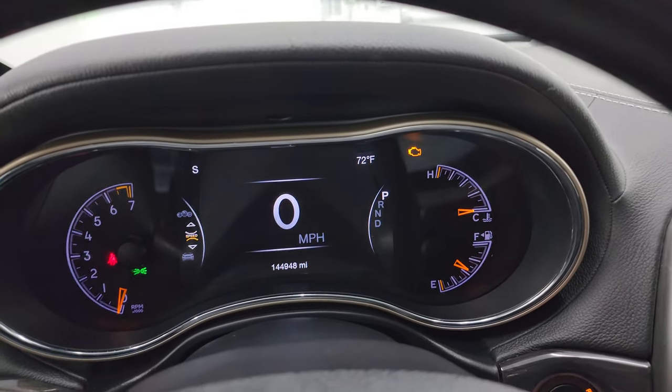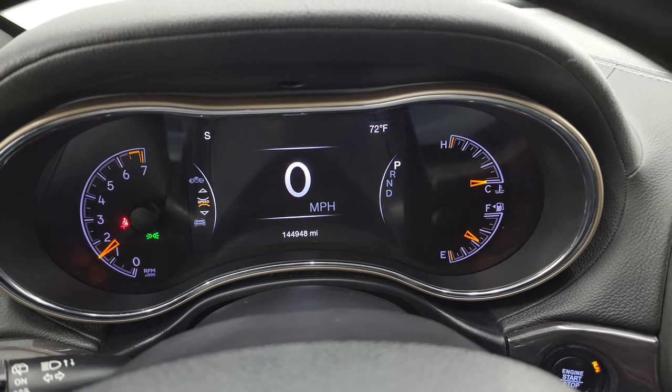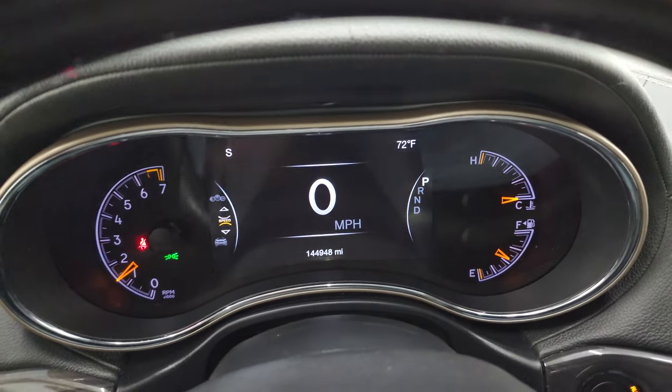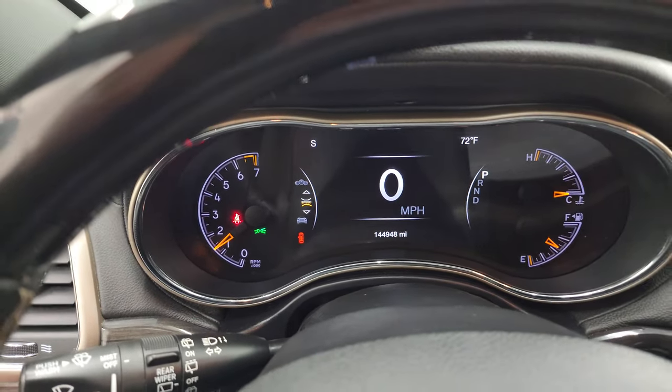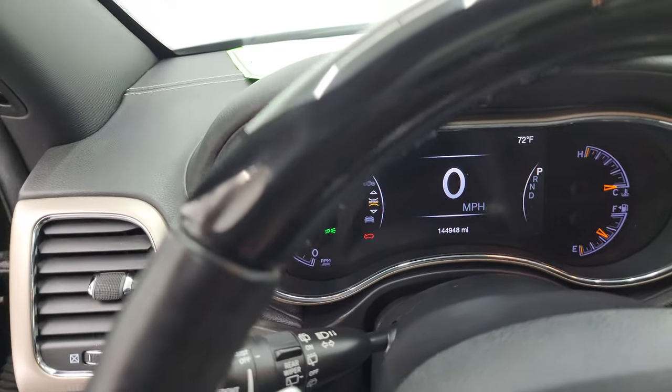Starting it up — it starts right up with no check engine lights or anything like that. And as promised, I'm going to show you all those HID lights in the front.